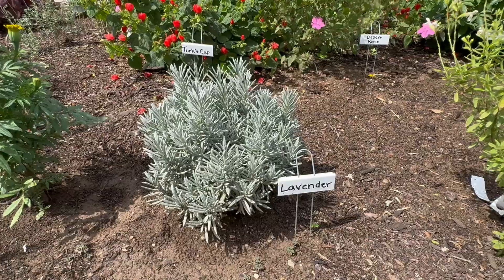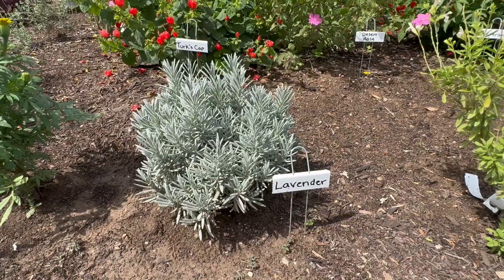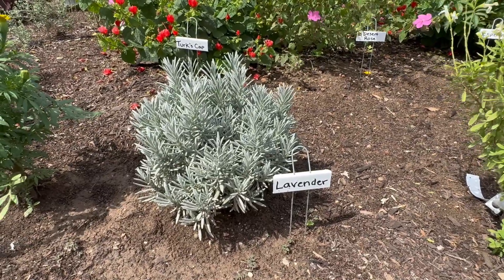Lavender is also in a lot of soap and shampoo and perfume and things like that, because a lot of people like how it smells.